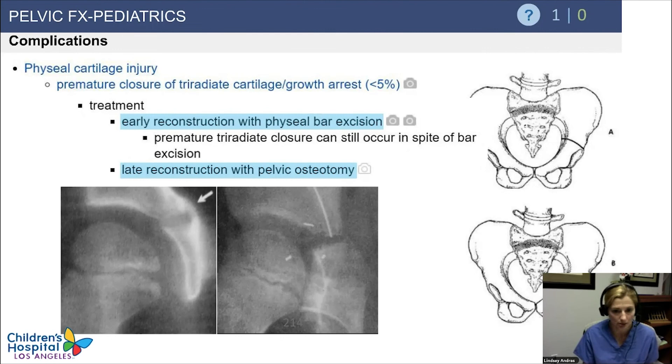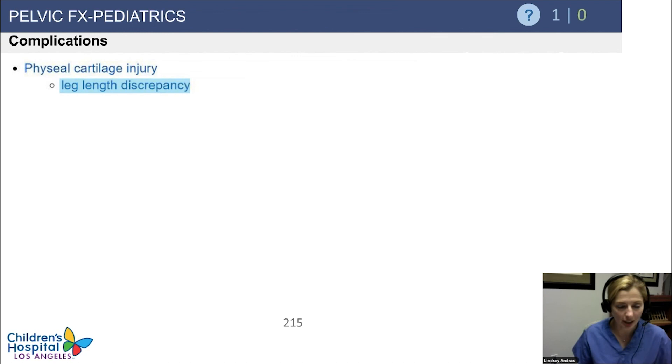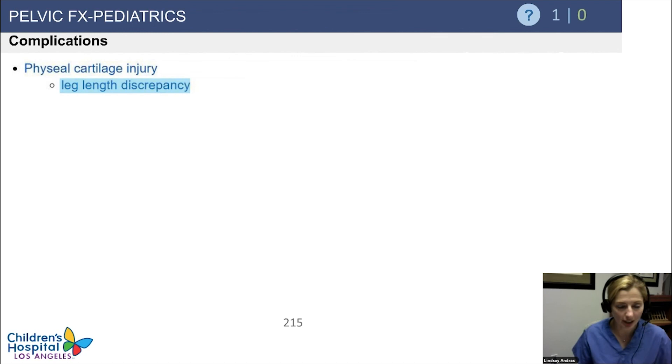Bar excision could be performed but is unlikely. This is super rare — not highly seen and not highly tested. You would think about late reconstruction potentially with a pelvic osteotomy. Leg length discrepancies could also occur with a physeal injury. Malunions and nonunions are possible but not common.